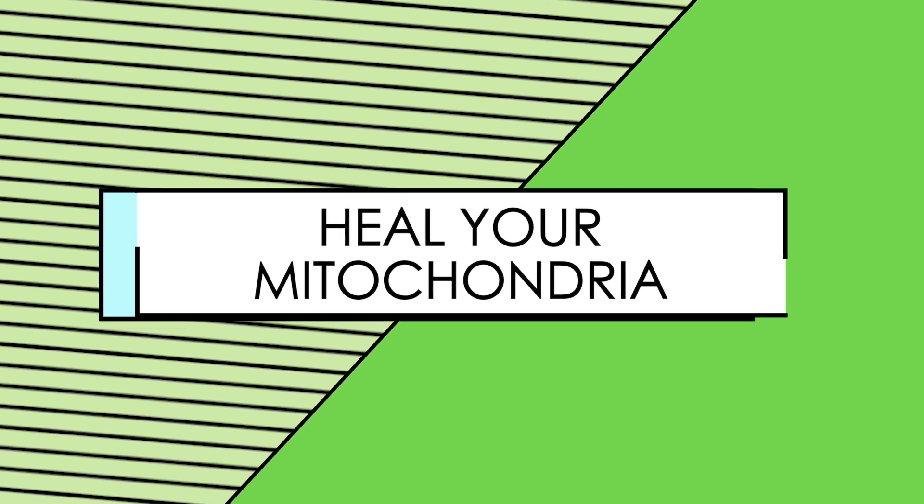Hi, Dr. Arianne from the Movement Paradigm. Today we are going to talk about mitochondrial dysfunction and how the mitochondrial food plan — i.e. a healthy ketogenic diet — can be a very powerful option for you.